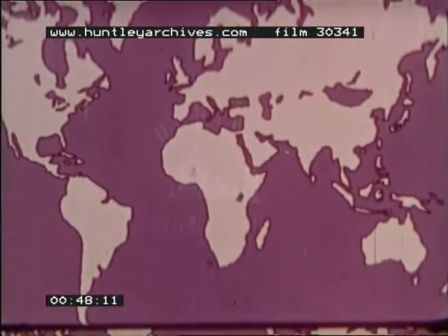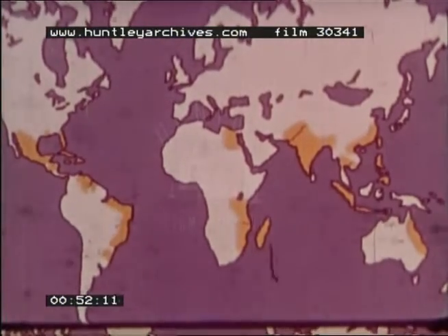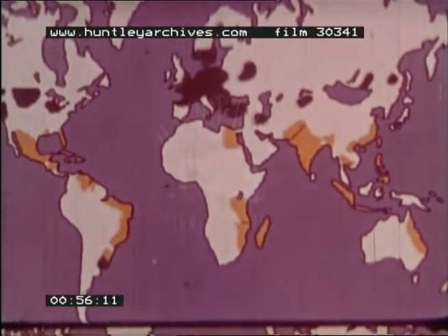Well over half the world's sugar comes from sugar cane, which grows in a tropical climate. Sugar beet is grown in the cooler, more temperate zones.